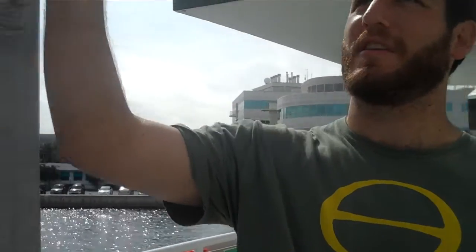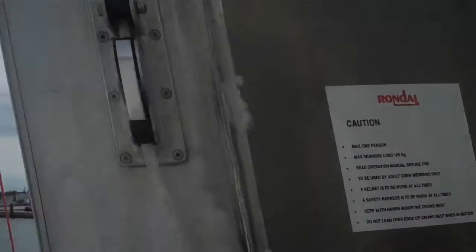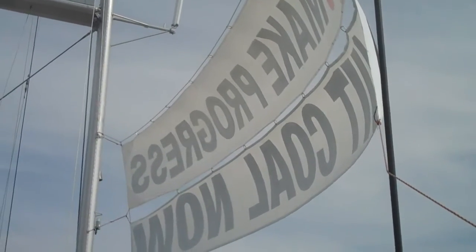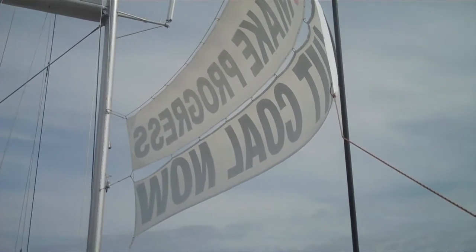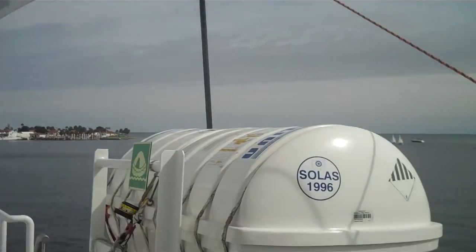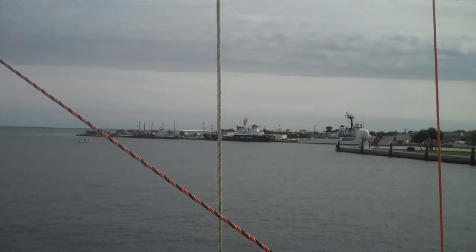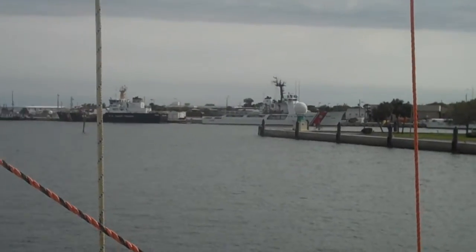Duke Energy is merging with Progress Energy, which is the electricity utility that services a lot of people here in the Tampa area. We've got a banner up here right now asking the company to make progress and quit coal. We're asking Duke and Progress, when they merge, to be a sustainable energy company and to use wind and solar and clean energy instead of coal-fired energy. So we're here talking to folks in Tampa about that.